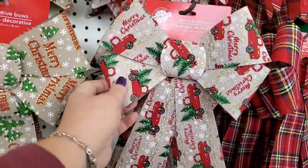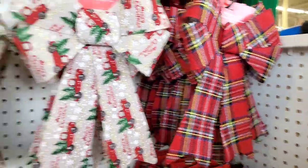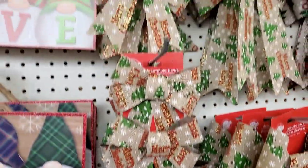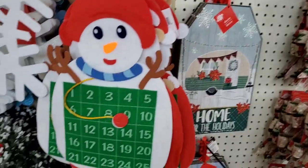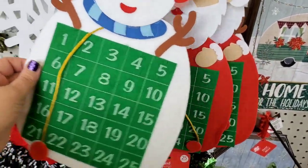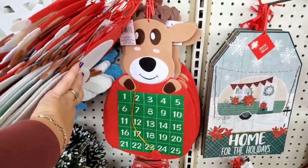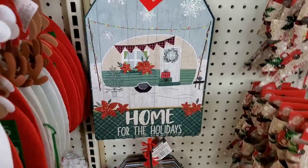Of course everyone loves the red truck. I personally absolutely love tartan plaid — my favorite. They have two packs of the smaller pre-made bows, the gorgeous 'Believe' sign, the gnome welcome sign, and a velcro felt days-till-Christmas countdown with a snowman or Santa. I think I see Rudolph or one of the reindeer back there — how cute is that!